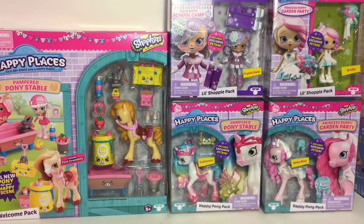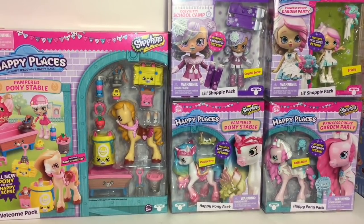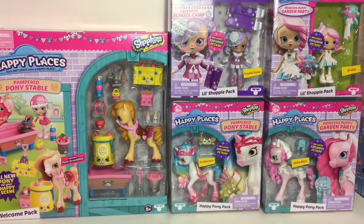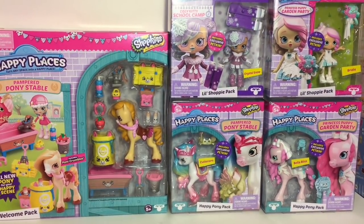Hi guys and welcome to the Mini Toy Love channel! Today I'm really excited to be opening more of the new Season 4 Happy Places pony packs. I also have a few little shoppies: the adorable little pony Crumbles, part of the Pamper Pony Stable Welcome Pack, and the beautiful Cutie Corn, Bella Bliss, Crystal Snow, and Bridey. Super cute Happy Places mini toys — let's go ahead and start opening!